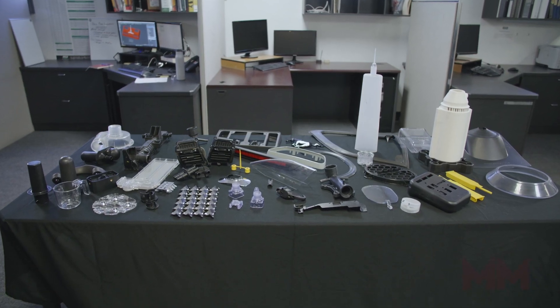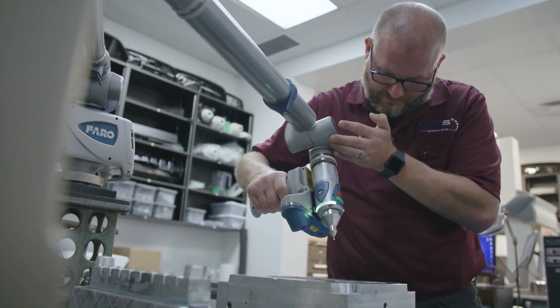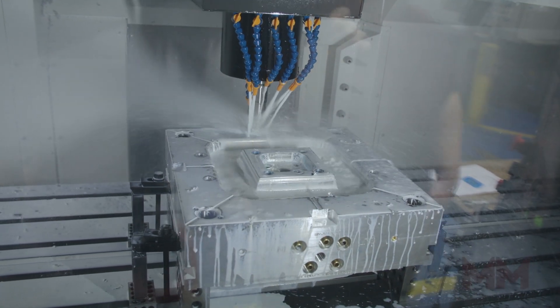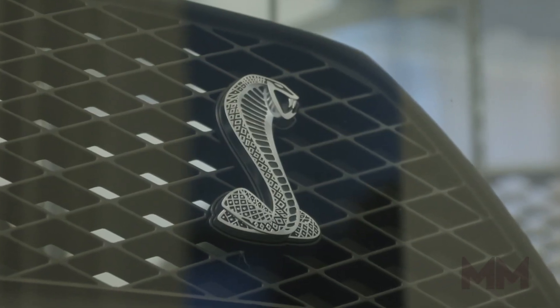For nearly 40 years, DRS has been transforming concepts into plastic parts, continuously growing and developing its techniques and skill set to provide its customers with the ultimate in speed and accuracy in creating prototype and low-volume production parts.